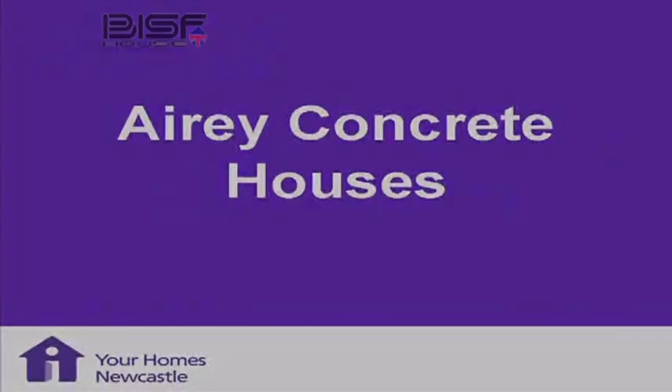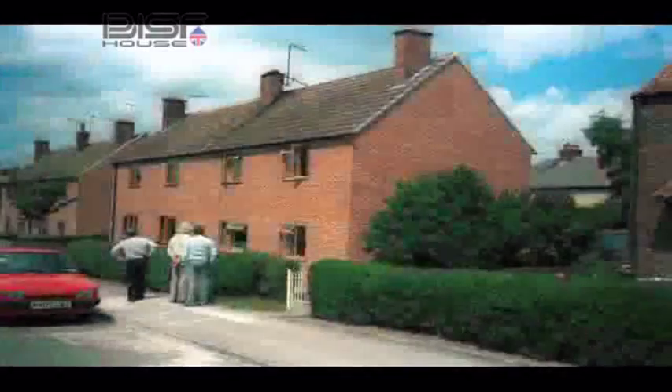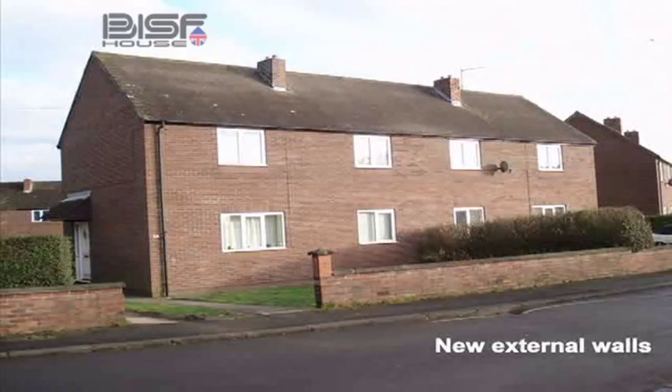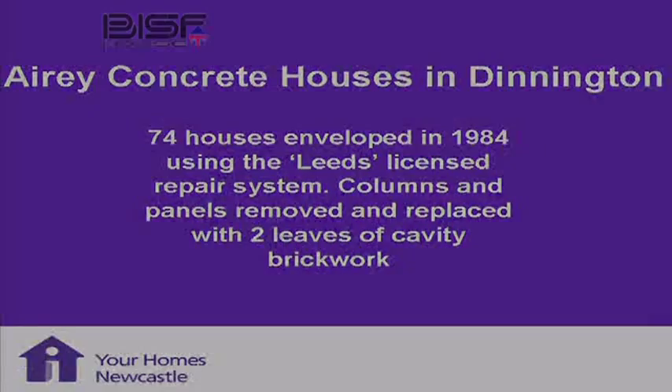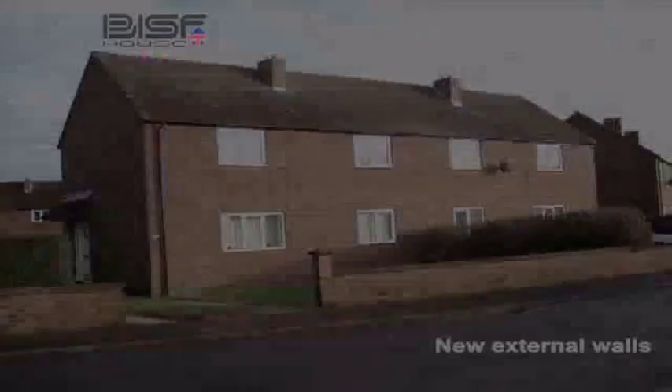Airy concrete houses — these are the houses that set the whole thing away as far as housing defects were concerned. That's what they look like now. 74 houses up at Havana Crescent were repaired — the defective elements were removed and we used the licensed repair system from Leeds City Council. And that's what it looks like now.